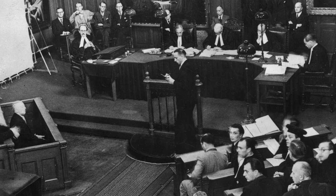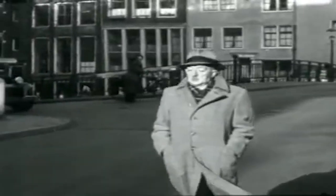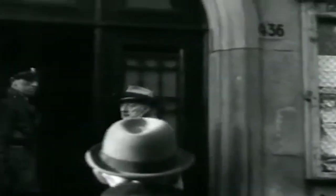Van Meegeren was charged with fraud and sentenced to one year in prison. But before he got there, he had a heart attack and died on November 26, 1947.